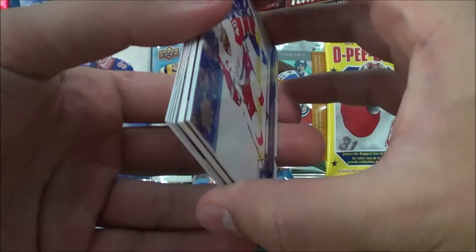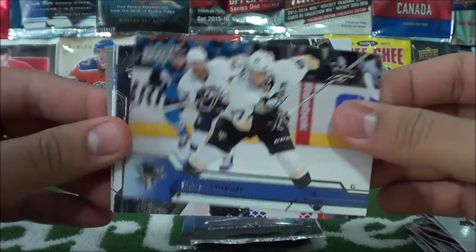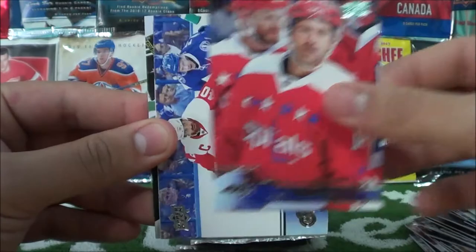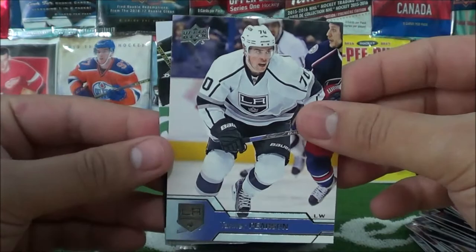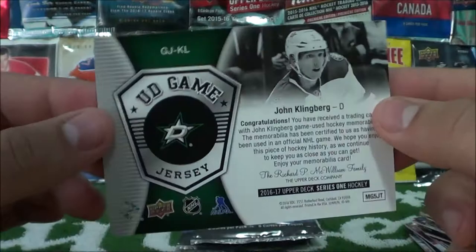There's a thick card in here, so I'll just move all the base to the front. Jason Spezza, Sidney Crosby, Mike Smith, Justin Williams, Henrik Zetterberg, Tanner Pearson, and a UD Game Jersey of John Klingberg of the Dallas Stars — always nice to pull jersey cards.